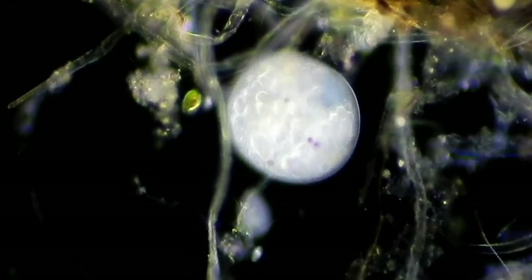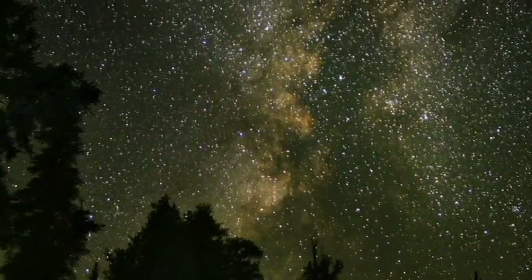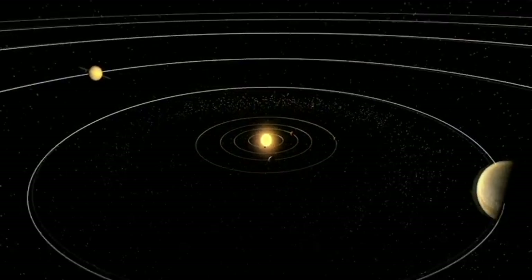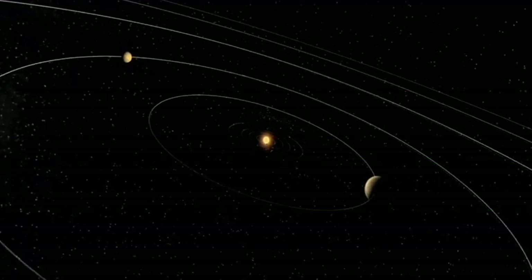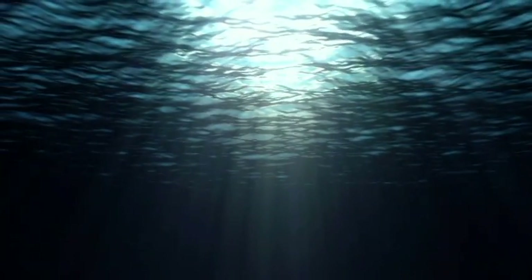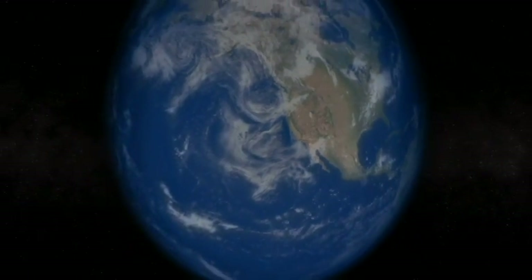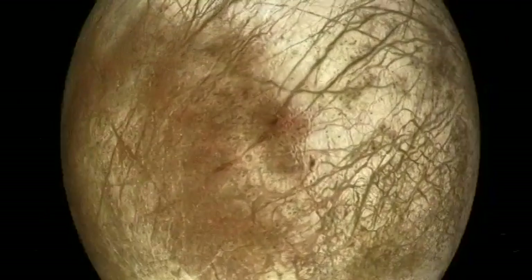So what if I told you that there is an ocean out there beyond Earth, an ocean in our solar system that has been in existence for billions of years? It's an ocean that is perhaps ten times as deep as Earth's ocean — a global ocean that may contain two to three times the volume of all the liquid water on Earth. It's an ocean that exists beneath the icy shell of Jupiter's moon Europa.